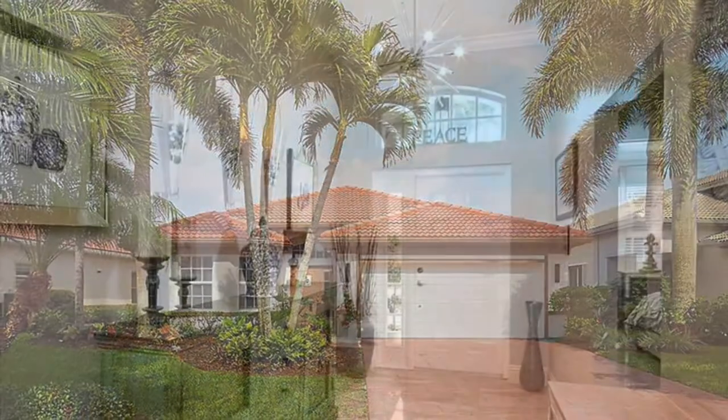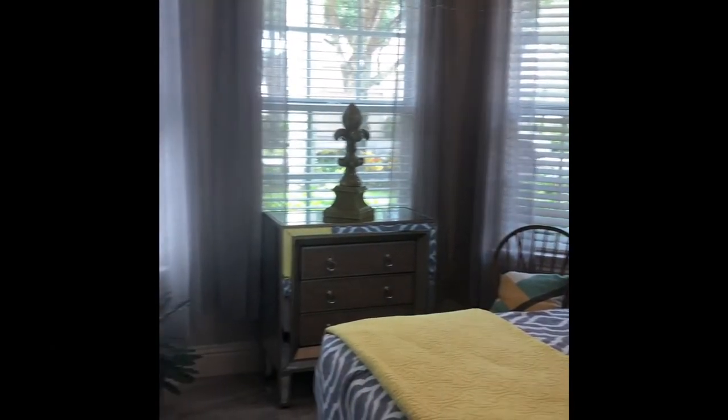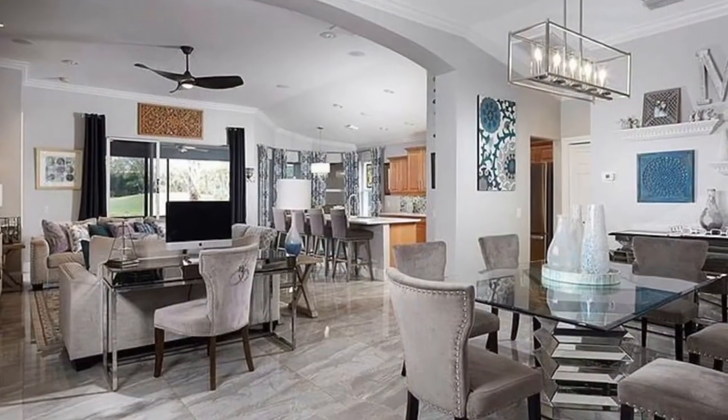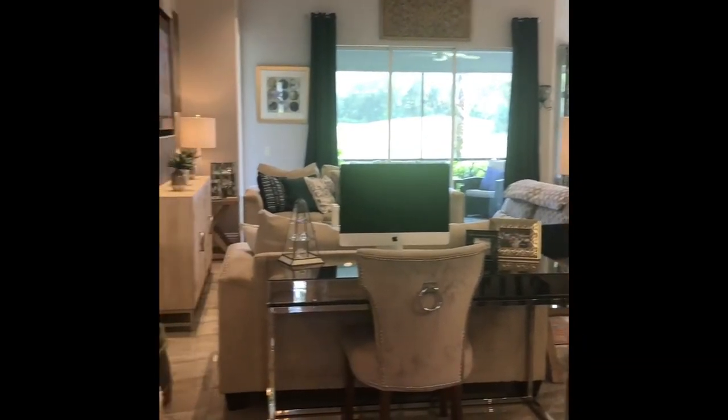Join us as we tour this fantastic newly remodeled two-bedroom, two-bathroom plus den home. This home is bright and airy with amazing coastal feels as soon as you enter and throughout. The open floor plan is perfect for entertaining guests, family and friends.